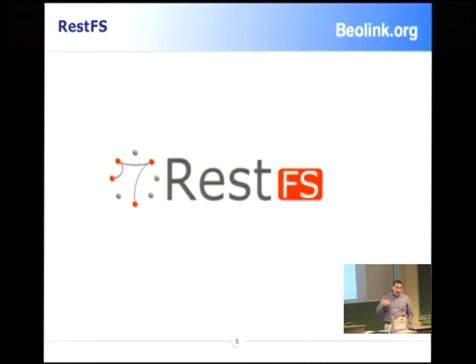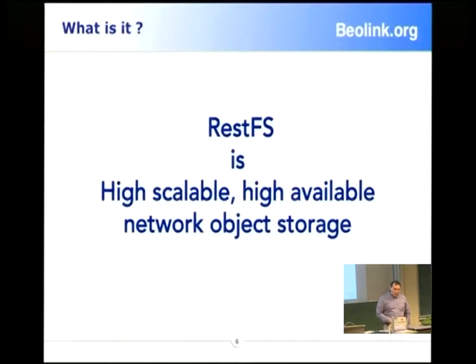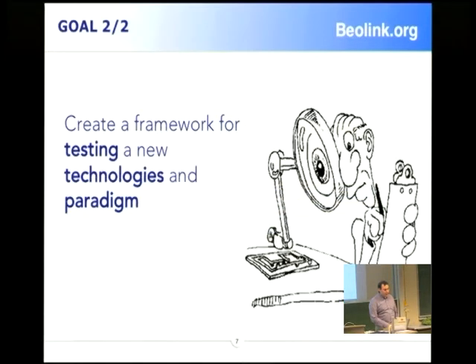We need something new. For this reason we started rethinking completely the storage story. The main goal is to create high scalability, high availability network storage. We want to remove the idea of the file — you can handle it as a file, but we want to work on the object. For this reason we call it object storage.